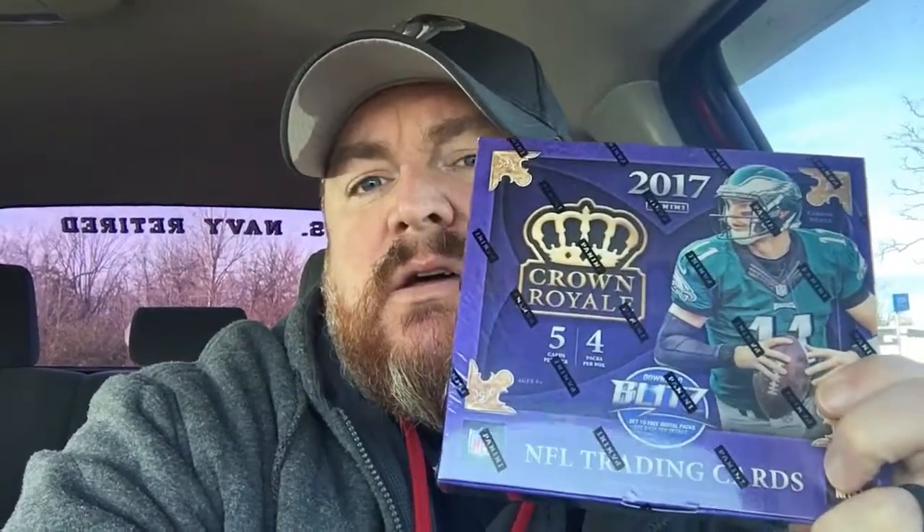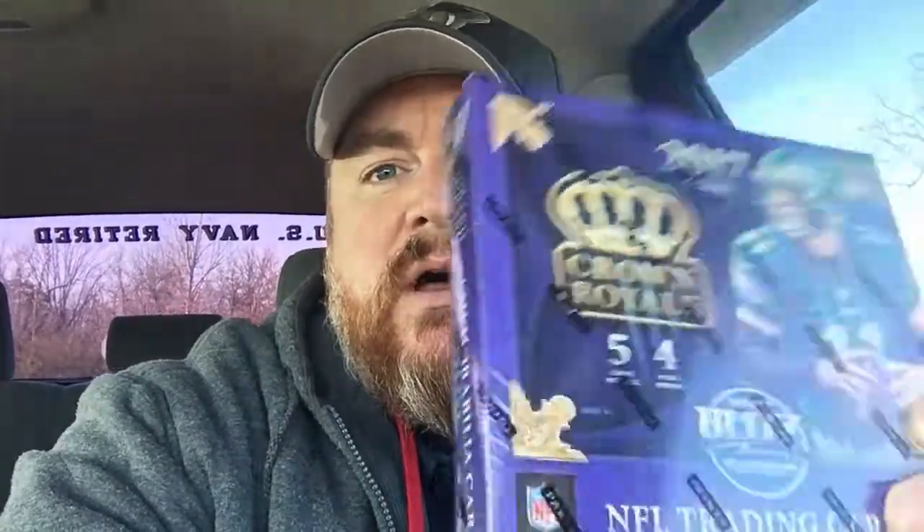Hey, it's J&G Sport Videos. I am at the local Walmart and I walked in and they had one box of Crown Royal 2017. We've never broke this on the channel so I thought I'd go ahead and pick it up and without any further ado, let's crack this open and see what we get.